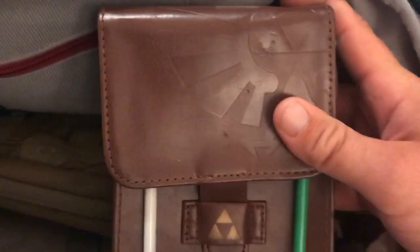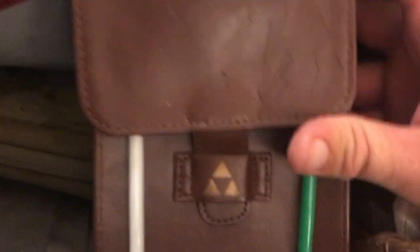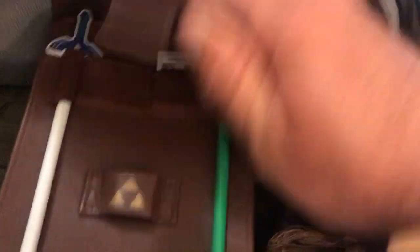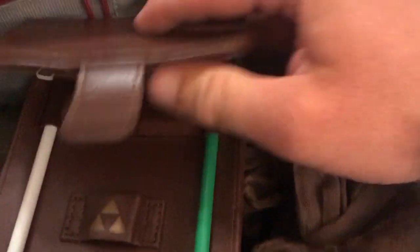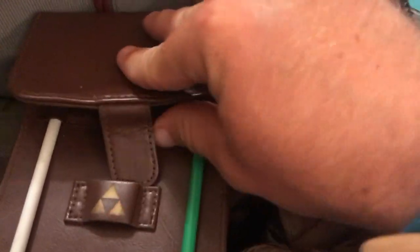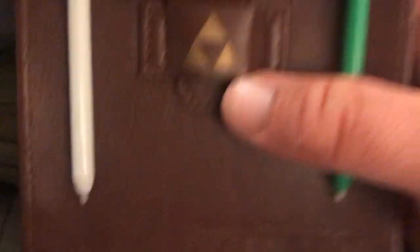I have my Nintendo 3DS. I only have two games: Legend of Zelda Ocarina of Time and Smash Brothers — that's my entertainment for the airport. For the airplane itself I have audiobooks, to spend my time more productively while in the air.